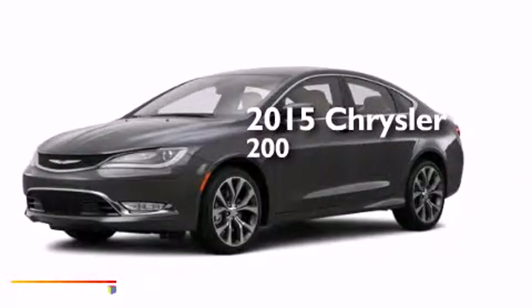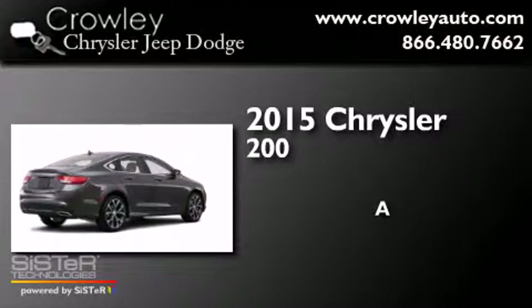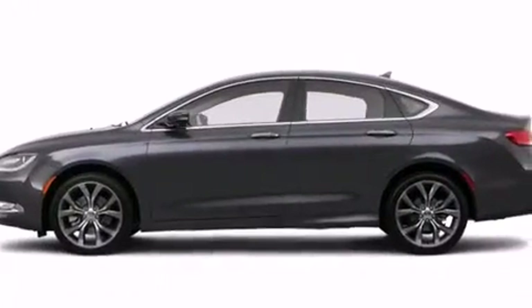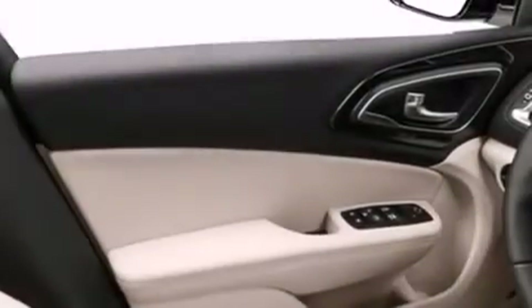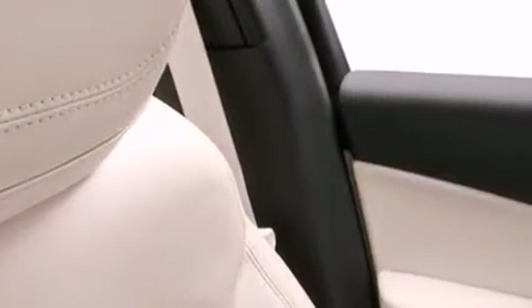This is a brand new 2015 Chrysler 200. Its top features include a rear view camera, keyless ignition, heated seats, speed sensitive volume controls, commercial free satellite radio, and traction control and stability control systems.